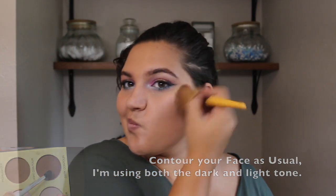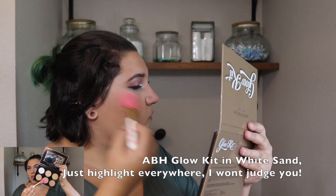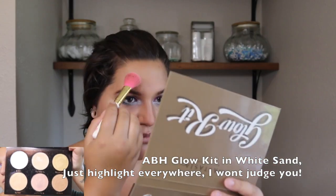I'm contouring my nose — I don't always do that since my nose is pretty defined as it is, but sometimes I like it looking a little more defined. I like using a fat brush so it's not very obvious. Then going in with highlighter on all the high places: cheekbones, nose, forehead, and lip cupid's bow.